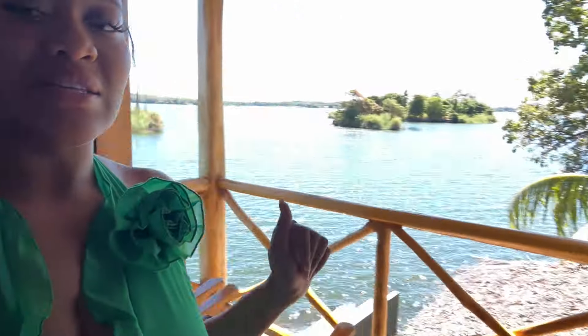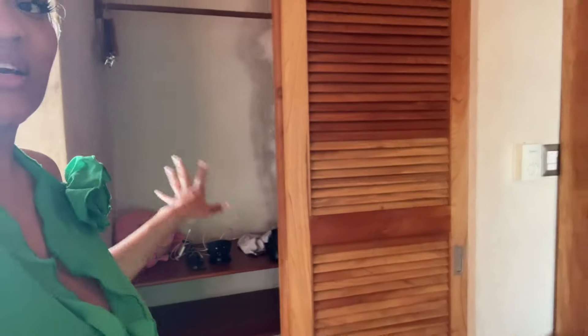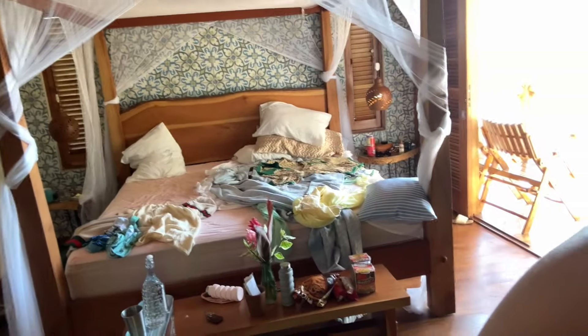First things first, this is the main balcony for the main bedroom, this is the closet, and this is the bed that has clearly been slept in. This is the primary suite — I love, love, love the ceiling. My husband's in the bathroom, having eaten too much rice and beans.